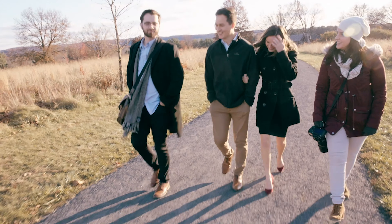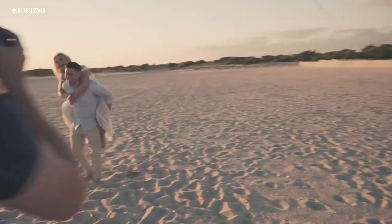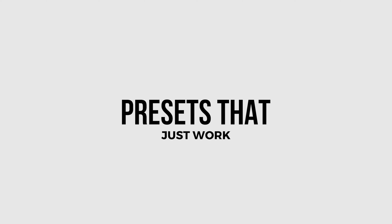Hi, I'm Josiah Blizzard, a wedding photographer and filmmaker here in the Philadelphia area. I pride myself on our great client experience, and one of the ways we deliver that experience is with our fast turnaround times, often delivering a wedding within a single week. And that's all thanks to presets that just work.